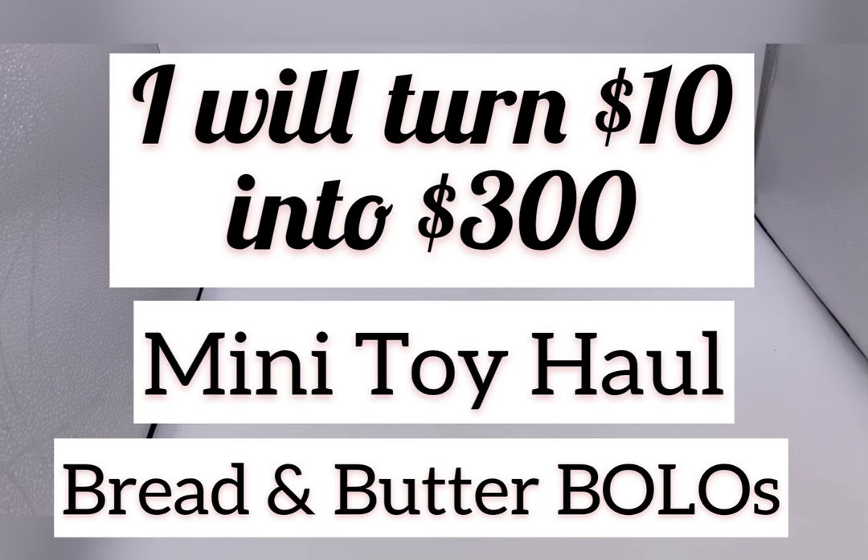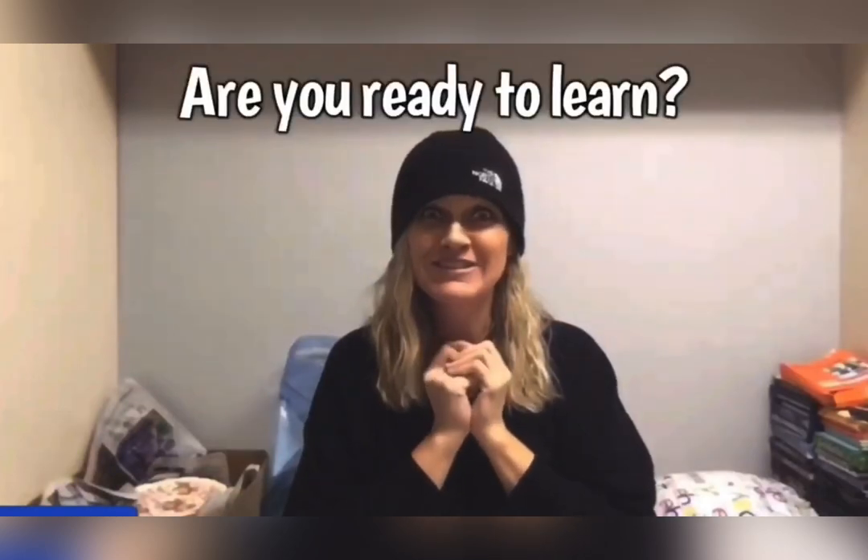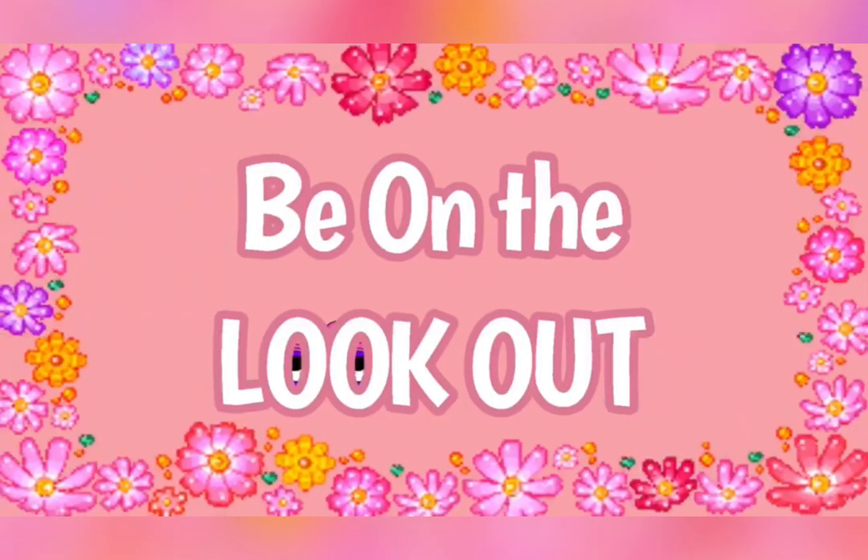Hey bolo buddies, I have a mini toy haul for you. I'm a full-time reseller, thanks for watching!